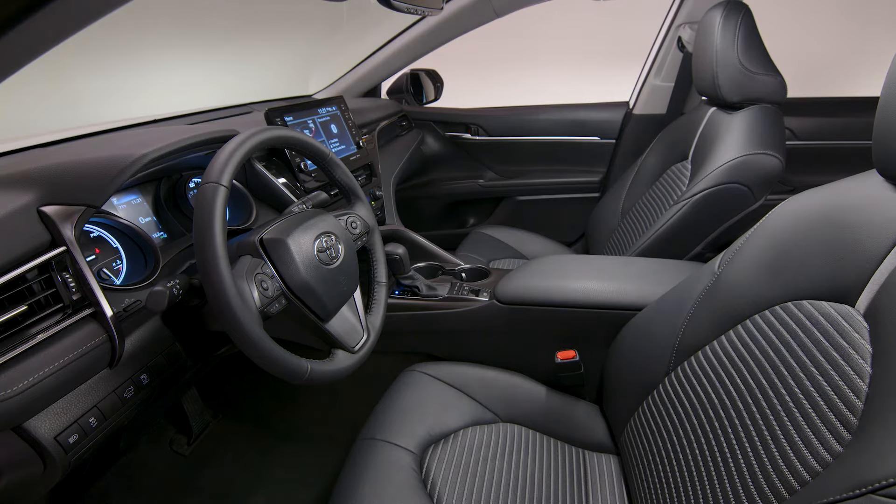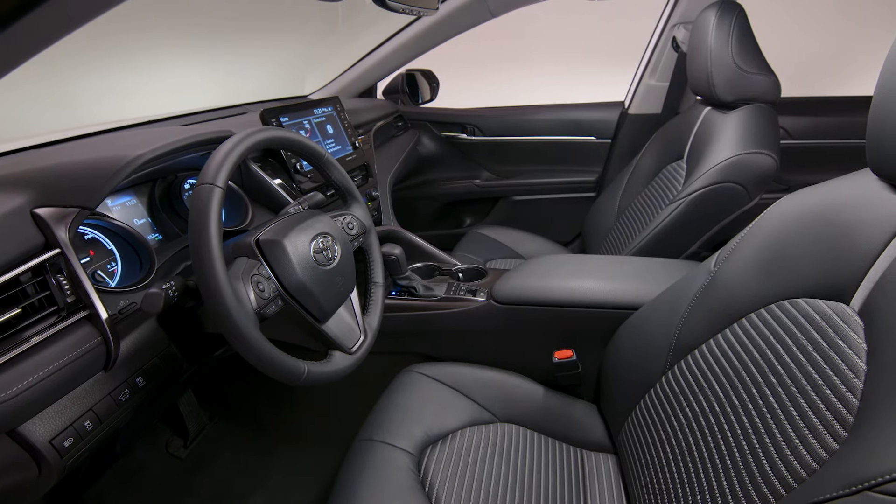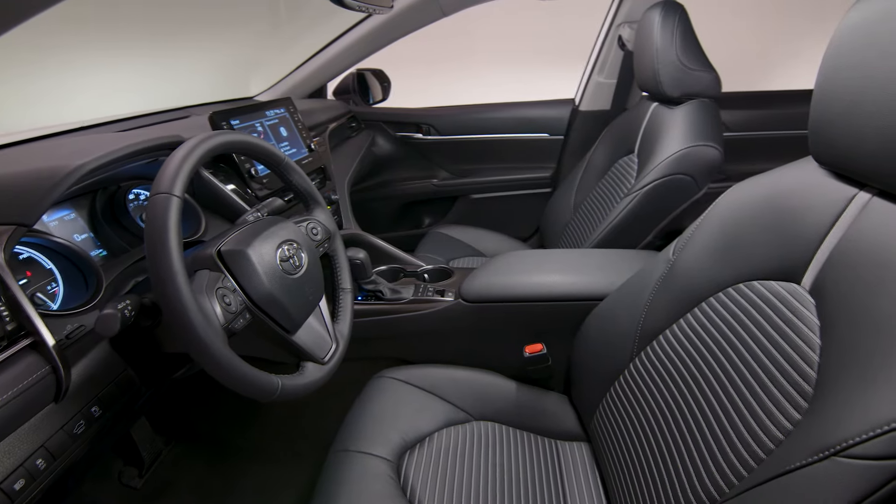Surfaces throughout the cabin employ soft-touch premium materials. Tell me in the comments — how do you like this cabin?